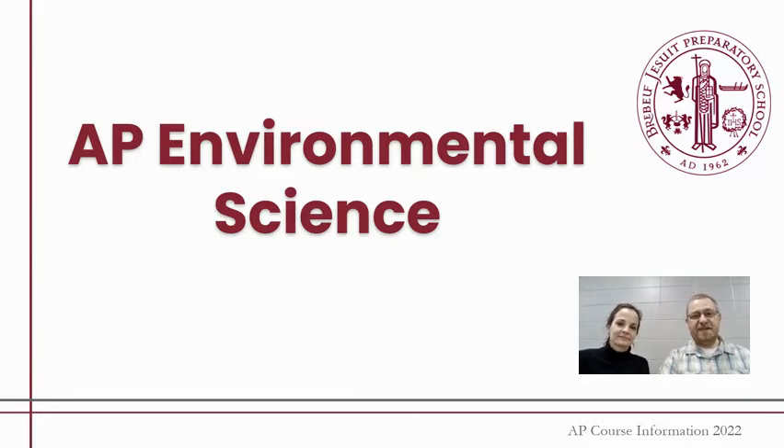This is a course overview for AP Environmental Science. I'm Jason Miller — this will be the end of my sixth year here. I also teach honors chemistry and I help out in the music department. And my name is Erin Miller. This is my tenth year here at Brabuff, and I also teach the AP research course.